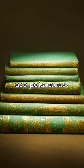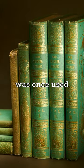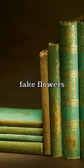These green books are poisonous. A toxic green pigment was once used to color everything from fake flowers to book covers.